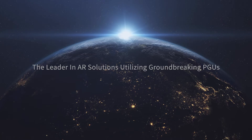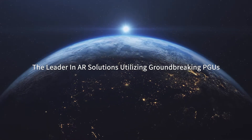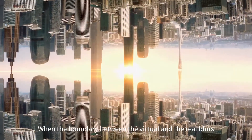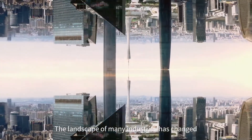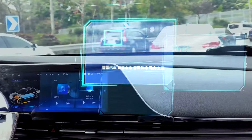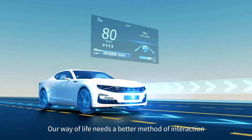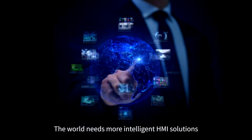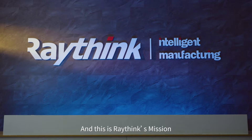RayThink, the leader in AR solutions utilizing groundbreaking PGU. When the boundary between the virtual and the real blurs, the landscape of many industries has changed. An immersive experience becomes vital. Our way of life needs a better method of interaction — the world needs more intelligent HMI solutions. And this is RayThink's mission.